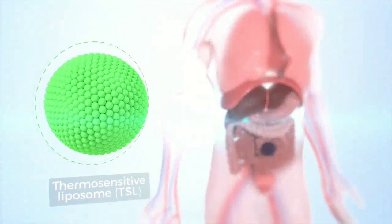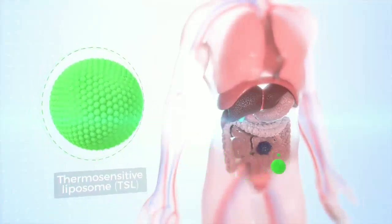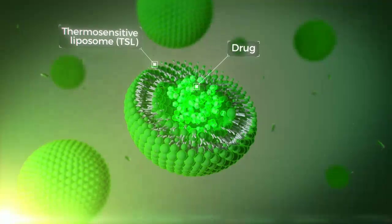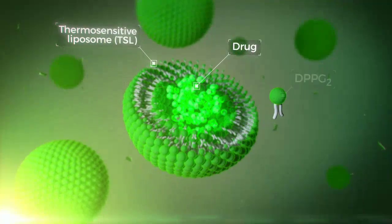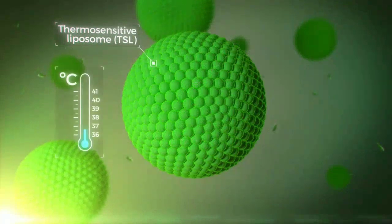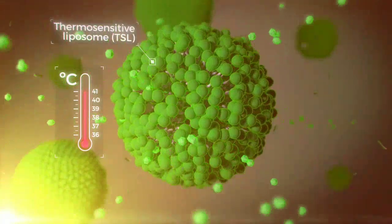Thermosomes' novel thermosensitive liposomes, TSL, actively release the drug only where needed — locally, in the tumour. Thermosomes' TSLs contain a novel proprietary phospholipid called DPPG2. DPPG2 forms liposomes that are stable at body temperature but release the drug quickly in the heated tumour area.